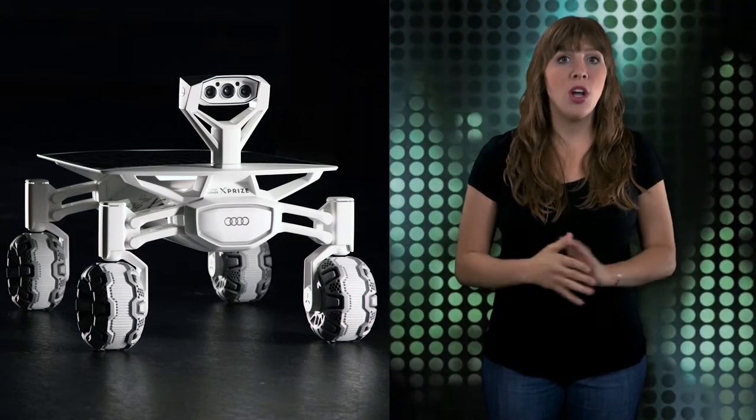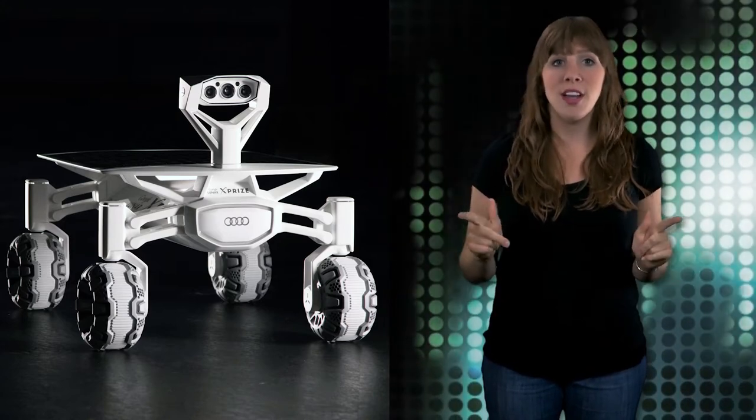The Google Lunar XPRIZE, which started off with more than 25 teams, is currently in its final round.